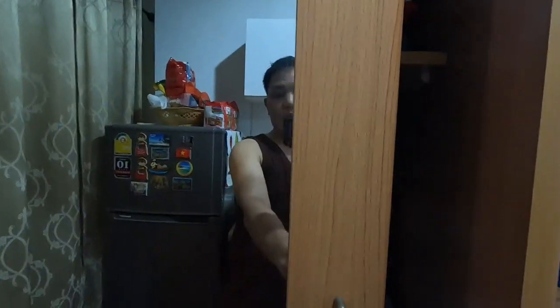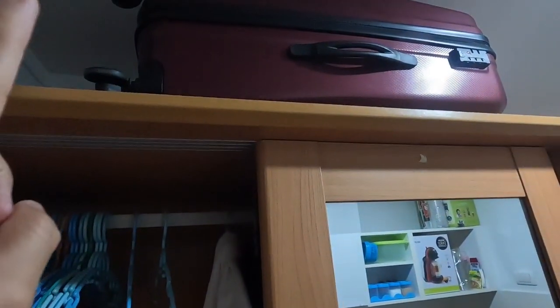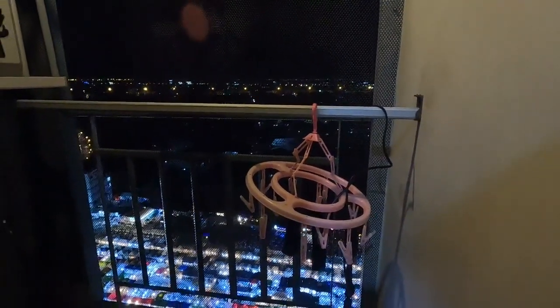We have two sliding doors and another mirror here. Of course I have my towel. I've separated my jeans and pants in this section. And I have another luggage here, plus another one on top. My hangers are here too.